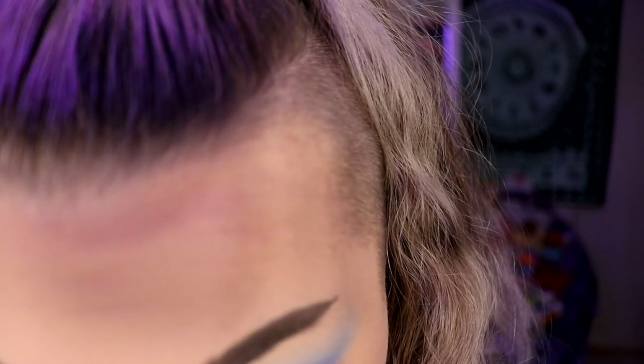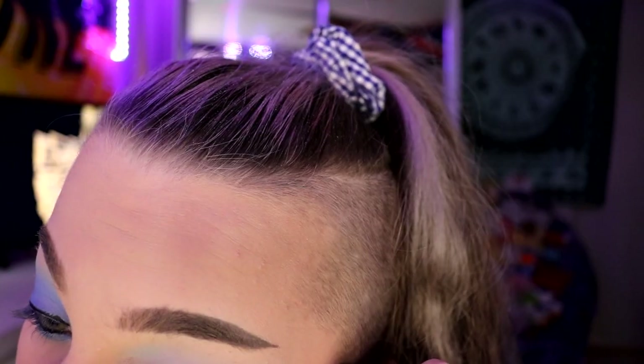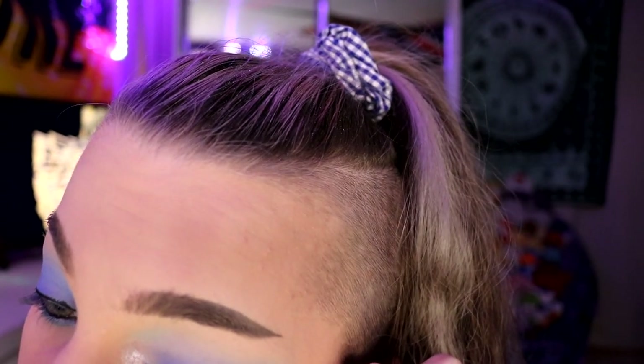Putting eyeliner in my waterline on camera is kind of hard because I have to lean in like this. It's going on really nicely though — giving me some early 2000s vibes. Now I'm putting it on my top lash line, very sloppily since I plan to smudge it. I'm trying to smudge it out with the MOTD Pencil Me In from another video.